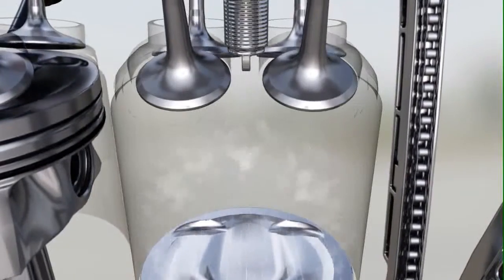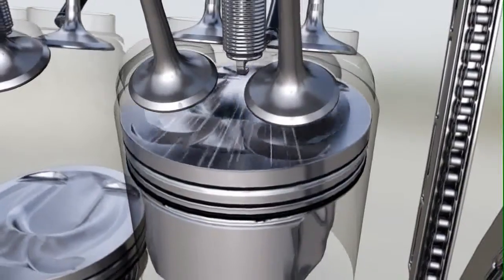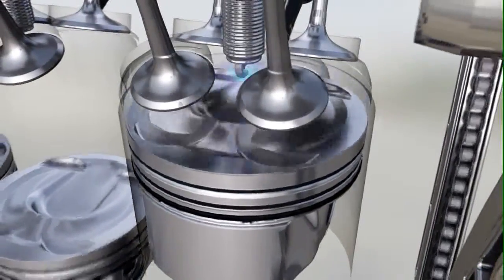Direct injection enables multiple injections per combustion cycle. This increases fuel economy, in particular while starting the engine.